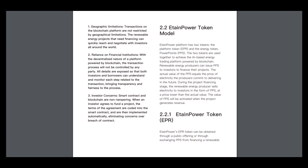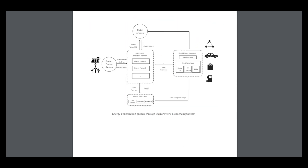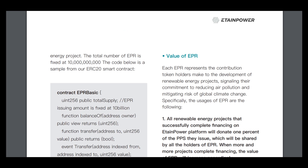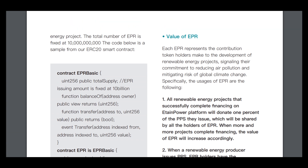This platform has two tokens: the platform token EPR and the energy token PowerPoint. Here you can see the difference. Here is the energy tokenization process through EtainPower's blockchain platform. The total number of EPR tokens is fixed, with a set VC amount, and here is the value of this token.